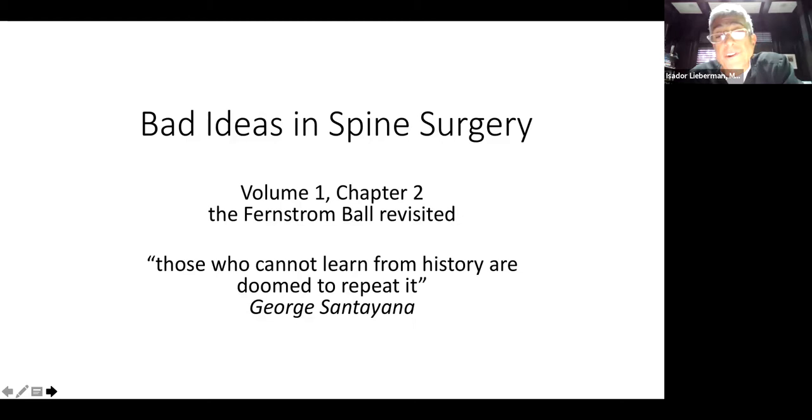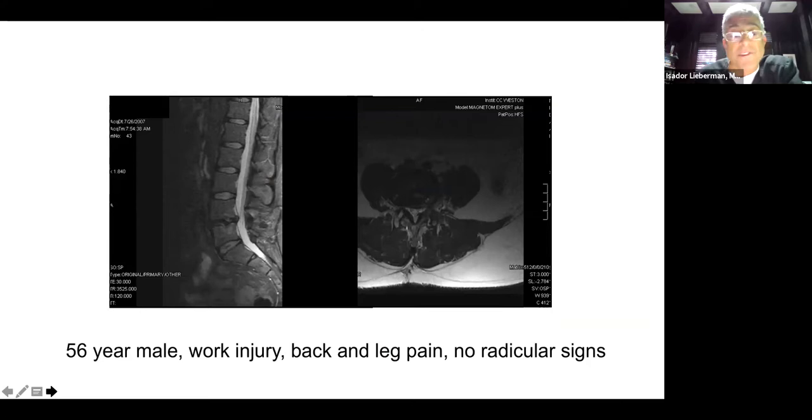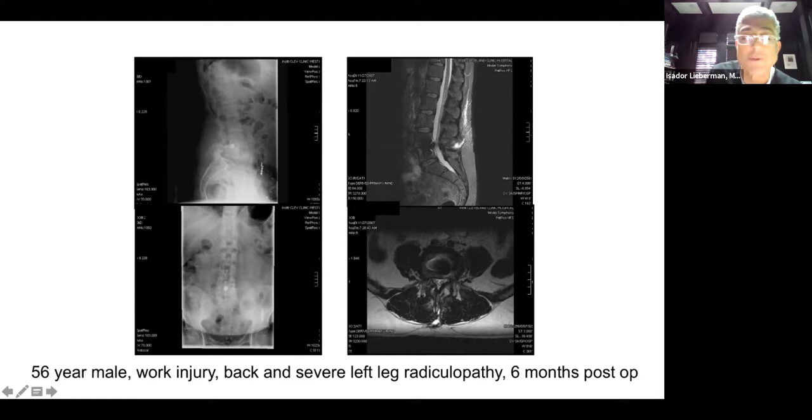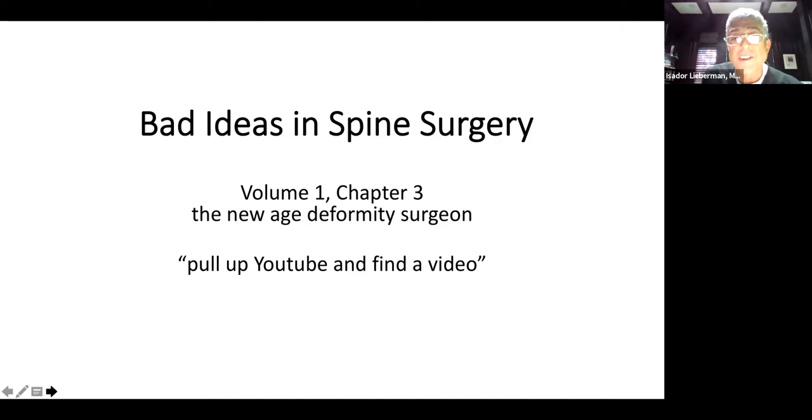Here's another one — the Fernstrom ball revisited. This one was particularly bothersome. Those who do not study history are really doomed to repeat it, and this was an ultimate setup for failure. This was a 56-year-old male with a work injury, no neurologic signs, just back and leg pain. He underwent a Fernstrom ball-type device through a posterior approach, sacrificing the facets, destroying the biomechanics of the spine, and had to undergo another substantial revision.